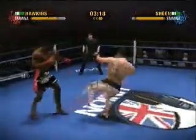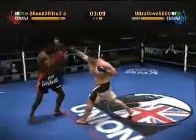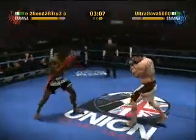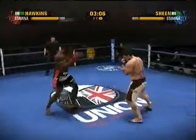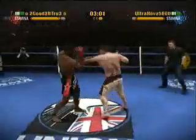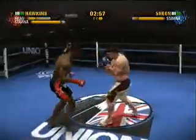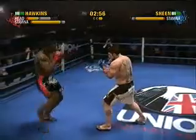Hawkins takes a step back. He blocks that head kick — he was looking for the home run with that. Nails him with a solid left hand to the head. Move away from his power hand.